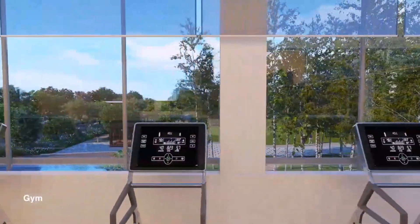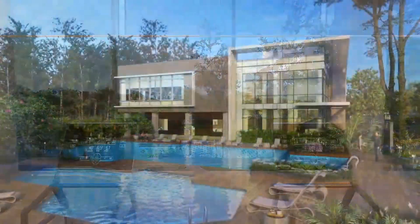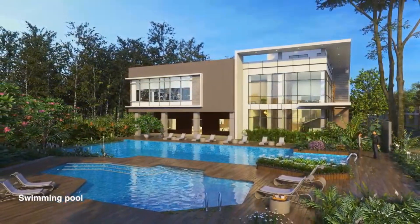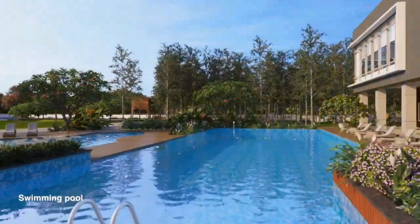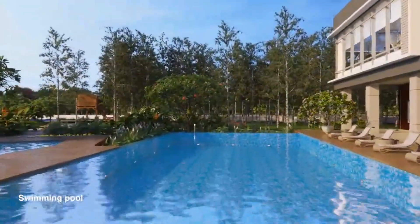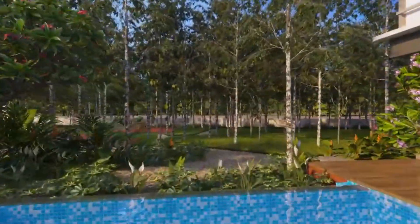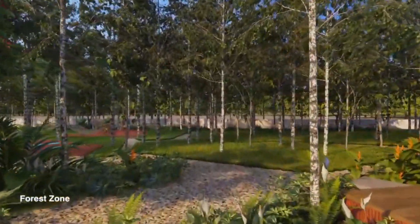The developers are well known in the Sarjapura market, and there are a lot of open areas throughout the development.